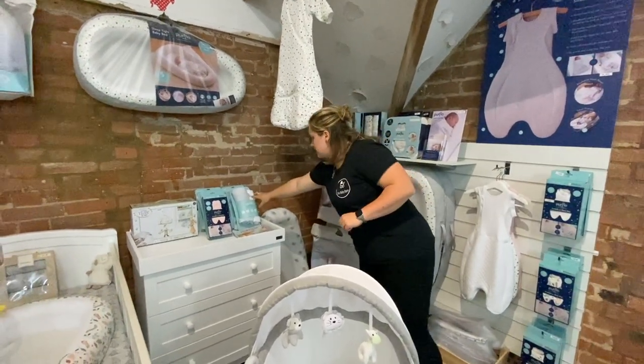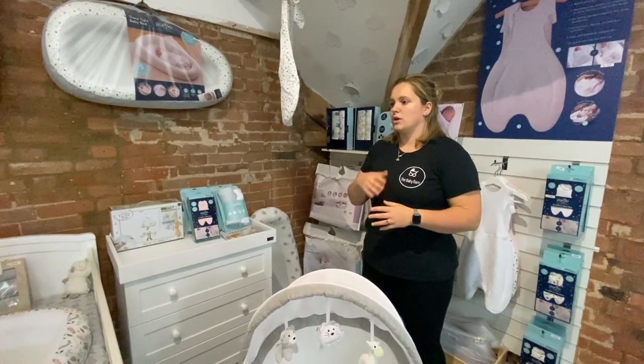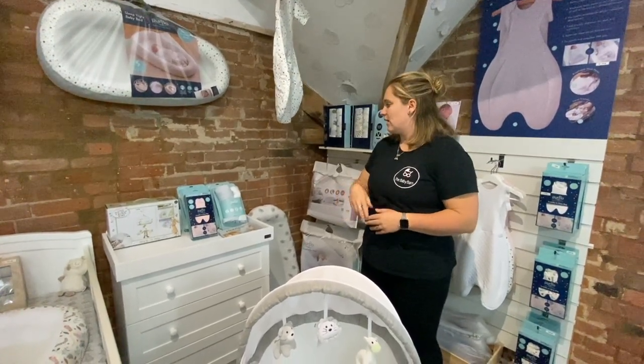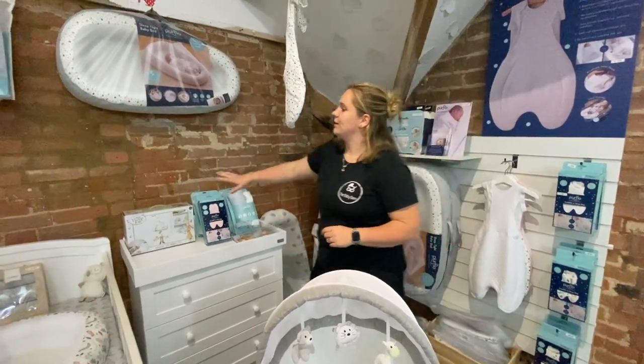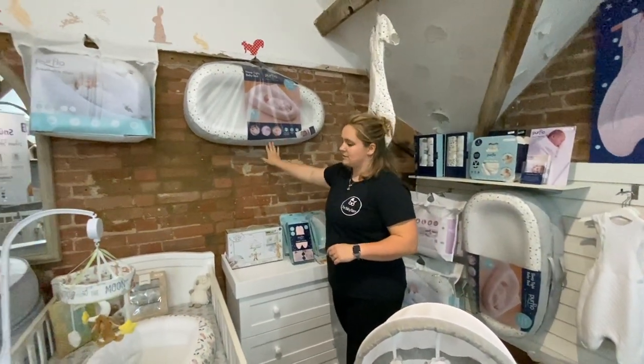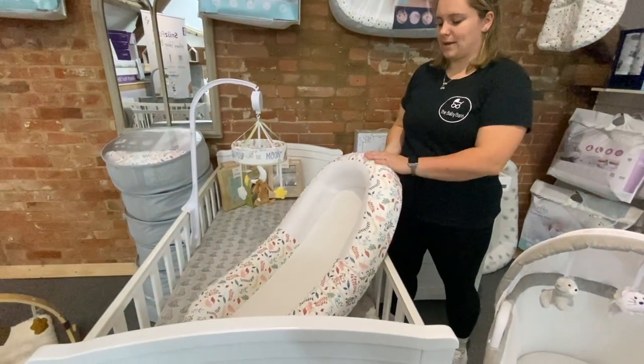We have gorgeous muslins which are absolutely huge — perfect as an alternative to a breastfeeding shawl for privacy or to wipe up little messes. And then we've got the Sleep Tight baby beds. We're absolutely in love with their botanical pattern.